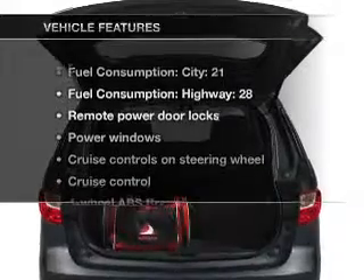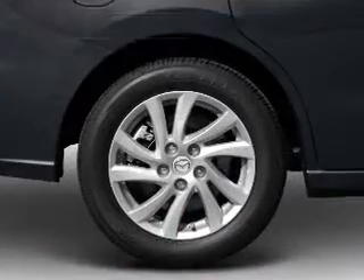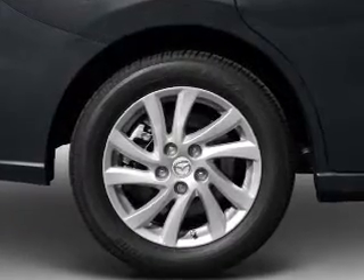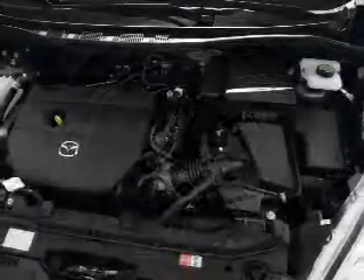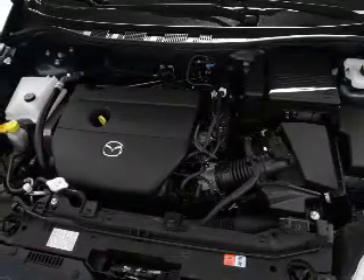And with these notable features, you won't want to miss out on the opportunity to own this amazing ride. Air conditioning, power door locks, power windows, power steering, cruise control, power mirrors, and an AM FM stereo with an MP3 player.